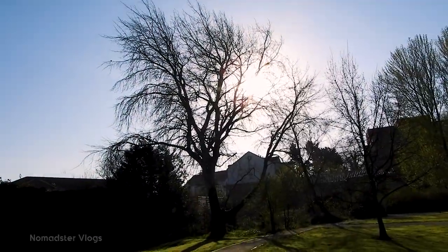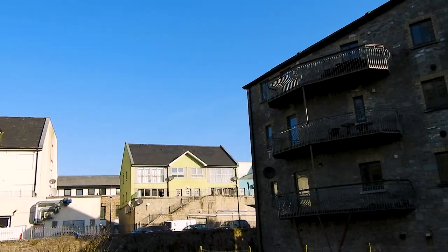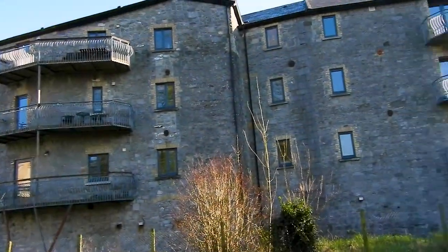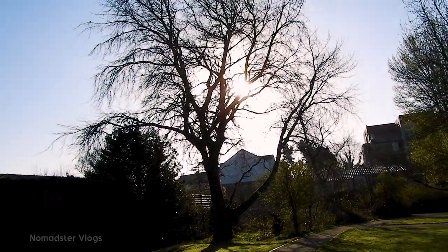Lovely. Now do you agree it's a beautiful park? We're going to wind up now. Thank you so much for watching. I hope you have liked this Tullamore Town Park, or Lloyd Park. I'll see you later in the next video. If you've really enjoyed the video, please give it a like, comment down your opinion, and share with your friends. If you haven't subscribed to the channel, please do so. Thank you, bye!